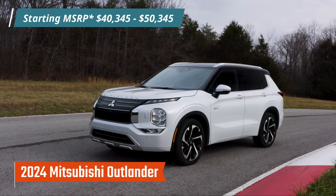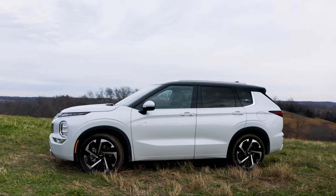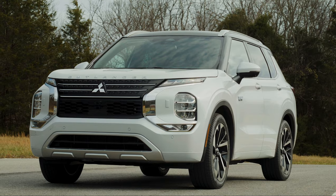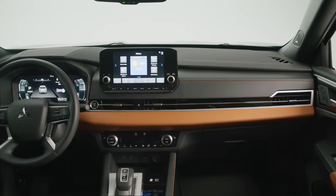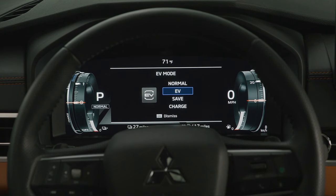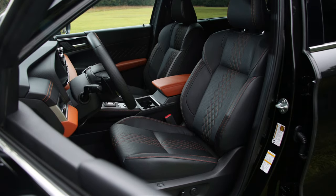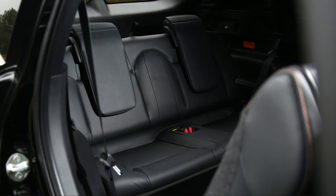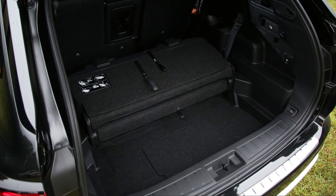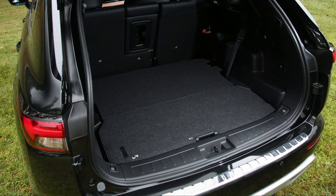For those looking for a plug-in hybrid SUV with three rows of seating, there is the Mitsubishi Outlander plug-in hybrid. For the 2023 model year, it received significant updates, including more aggressive exterior styling, an updated interior with high-quality materials, a nice fit and finish, and leather with attractive stitching. You also get an easy-to-use infotainment display with Android Auto and Apple CarPlay. The front and second rows are spacious and comfortable, while the third row is quite tight but suitable for children. Cargo space behind the third row is around 10 cubic feet, with more available when the third row is folded down.